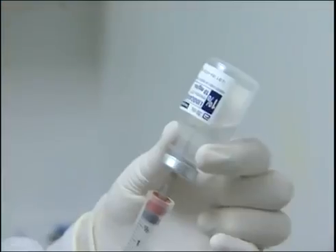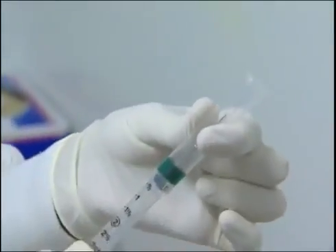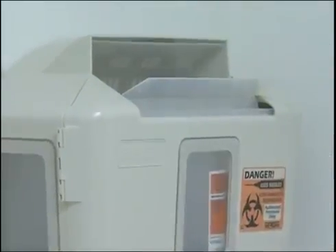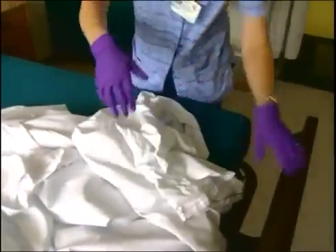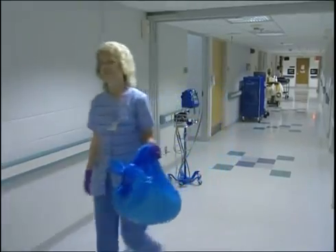Number three: do not remove, recap, bend, or break needles. Use only sharps that are designed with sharps injury protection. Your employer must get input from employees when choosing these devices and must train you on how to use them effectively and safely. Getting a needle stick from a contaminated sharp is the way you're most likely to contract a blood-borne disease. Use of sharps with engineered sharps injury protection has been proven to reduce needle sticks. Remember, sharps injury protection is not only for the protection of the healthcare worker, but also for downstream sharps handlers such as trash collectors and laundry workers.